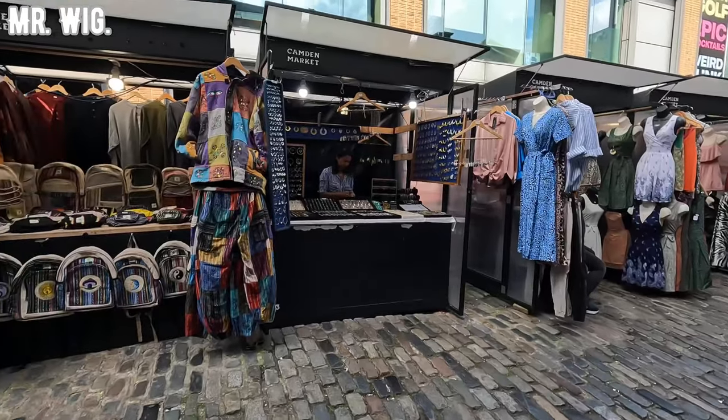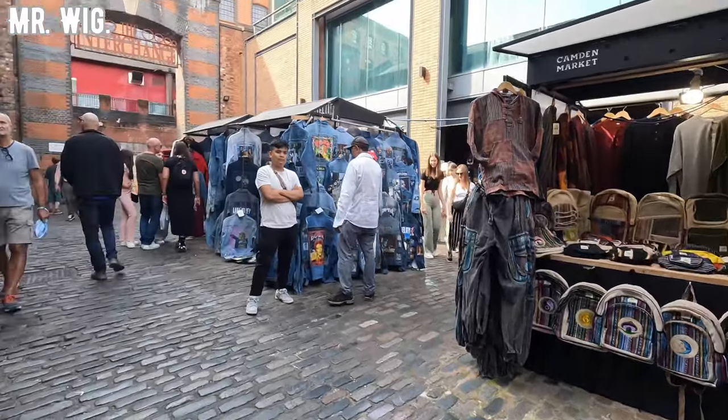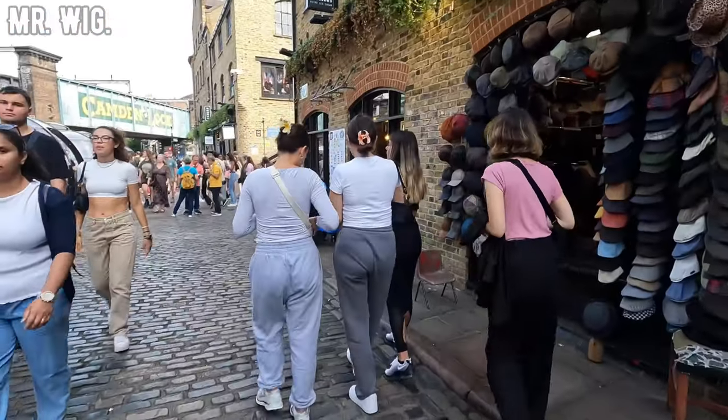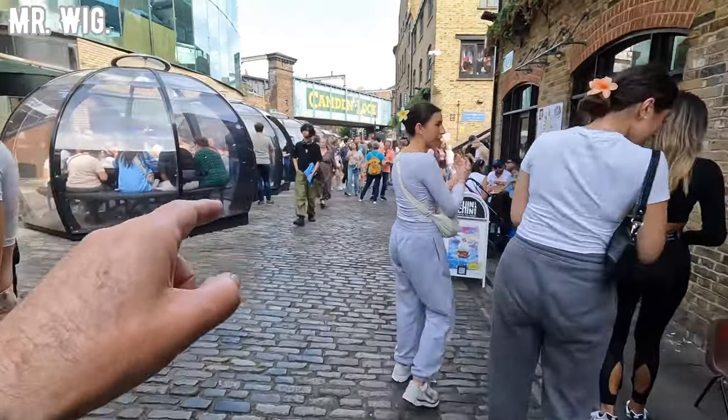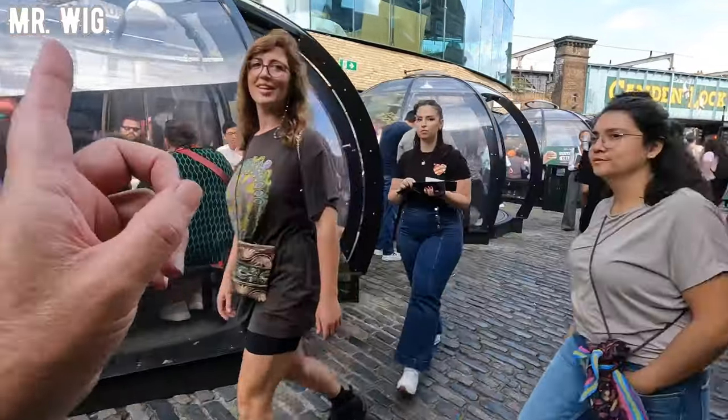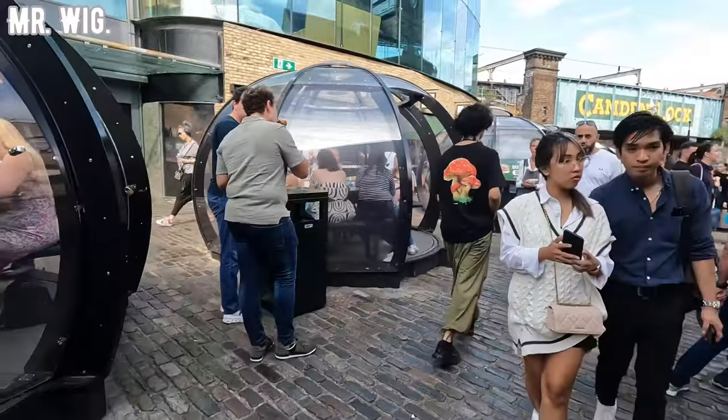For example, you can buy all sorts of clothes and hats here — really stunning. There are people from around the world selling all sorts of things here in Camden Town. Look at these — what do you call them — glass igloos, where people sit inside!